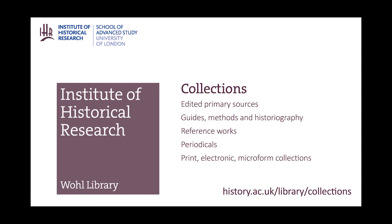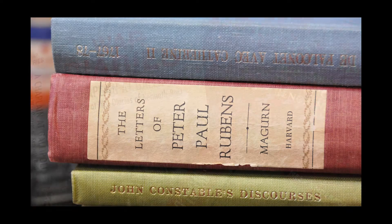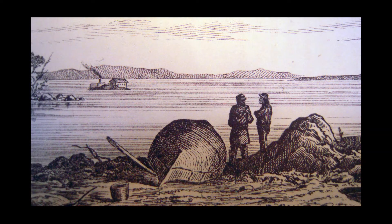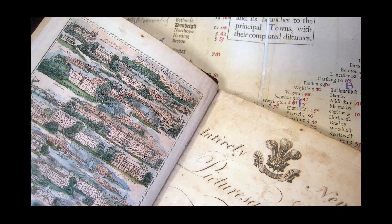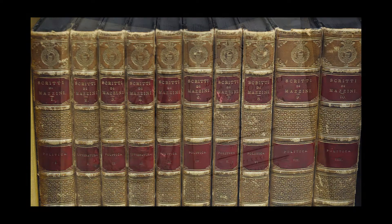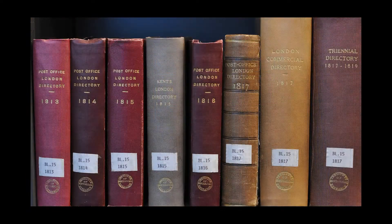The Institute of Historical Research Library has one of the largest collections of published primary sources in the UK. The collection includes many kinds of source material, for example editions of letters, diaries, memoirs, chronicles and travel writing. We hold parliamentary sources, international relations documents and national, local and business records.